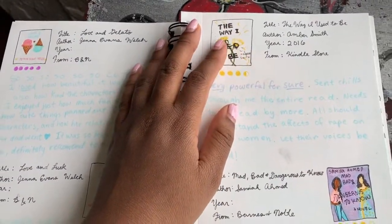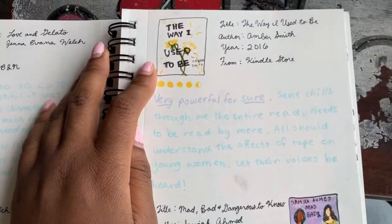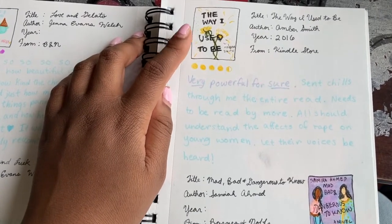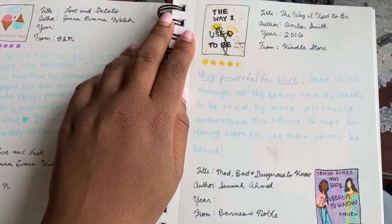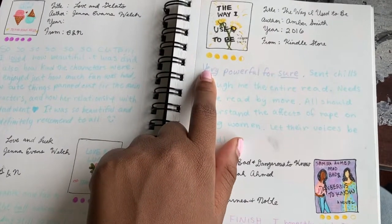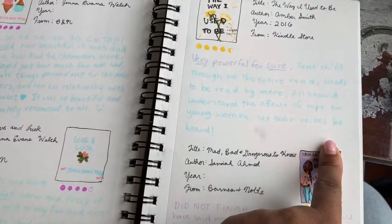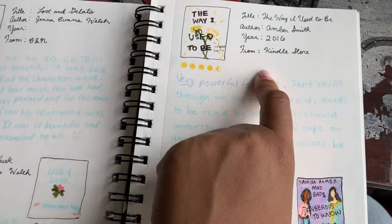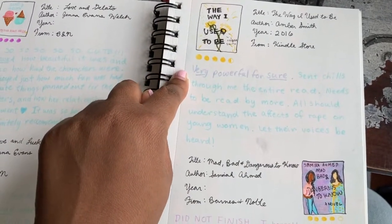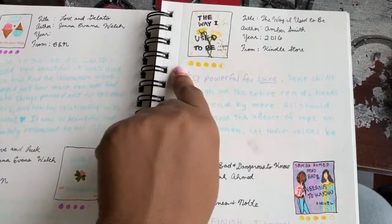Then we get to The Way I Used to Be by Amber Smith. This book was literally very intense — I would not say it's for the faint of heart. It was a really great commentary on what can happen to so many young women who are exposed to different types of sexual assault. She talked about rape in this book and a girl's journey from being assaulted when she was a freshman in high school and then the effects of that throughout her high school career. Very powerful, very amazing. I actually read it through Kindle, but it was literally so good. You're gonna need some tissues for this — buckle up because it's very intense. I gave it four and a half stars.